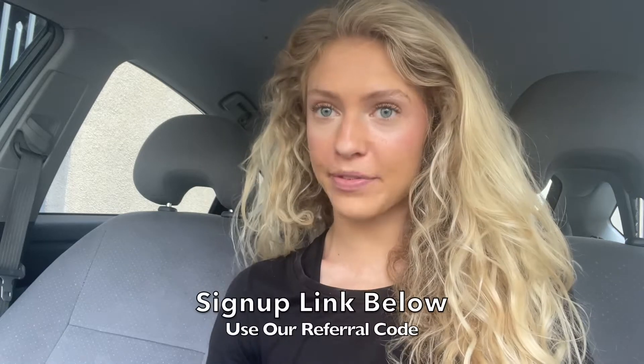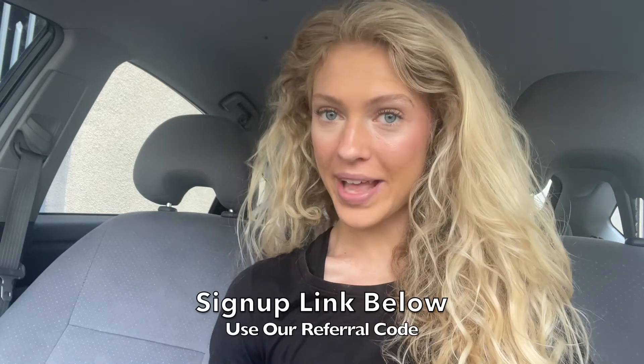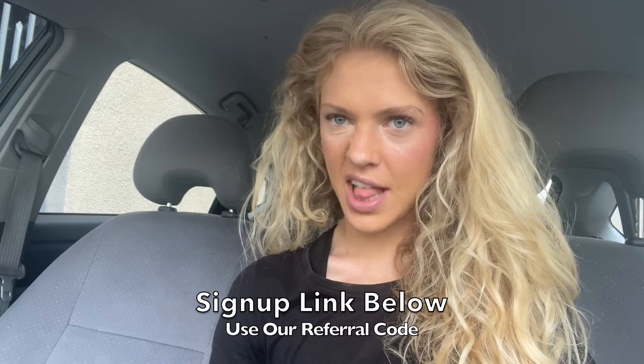Hey everyone! In today's episode, we are going to be talking about a new way to get reactivated to Lyft. Let's dive in. Hey guys! Welcome to the channel! It's so great to see you all. Driving for gig apps, earning cash on a flexible schedule, and being your own boss is so great.